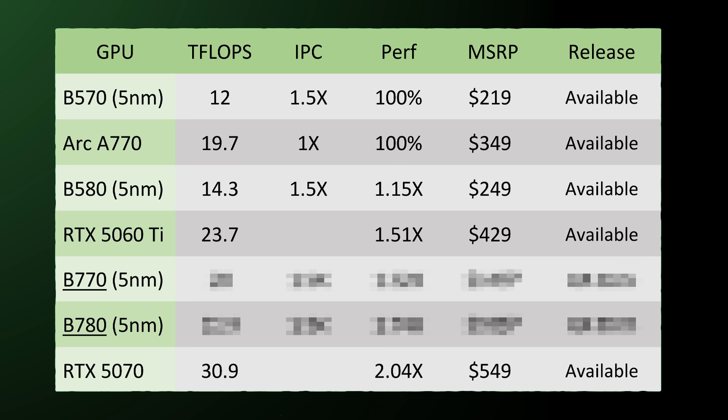Looking at the B770, some simple math puts it at likely around 20 teraflops of compute performance. You can't compare this directly to AMD or NVIDIA due to different architectures, but compared to the B580's 14.3 teraflops, that's a significant uplift. The B580 was already around 15% faster than the A770, but the B770 would be a total of 52% faster than the A770. You're probably going to get it for a decent price too. The B580 has been selling out like crazy, so they might nudge the price up slightly, but I suspect around $349 — maybe $379 — with a release in Q4 2025 or Q1 2026.